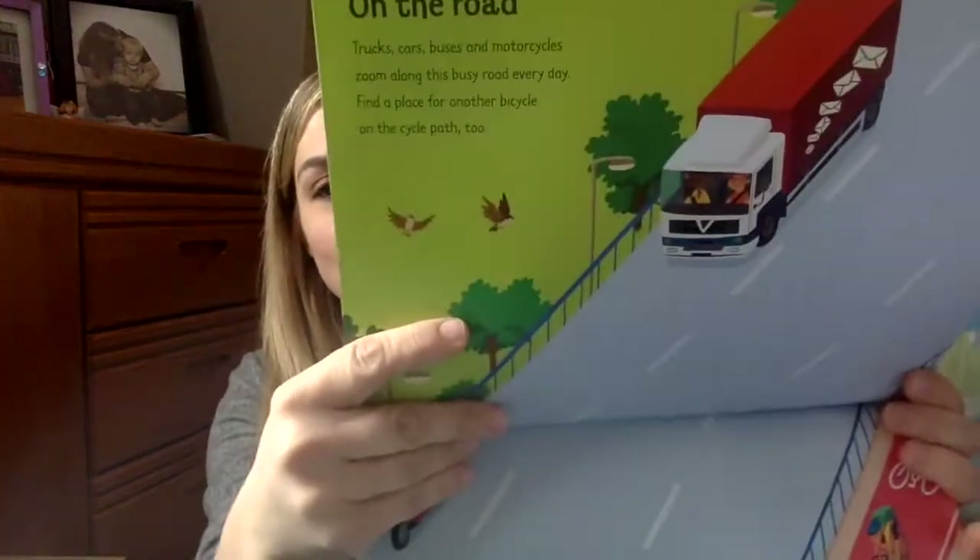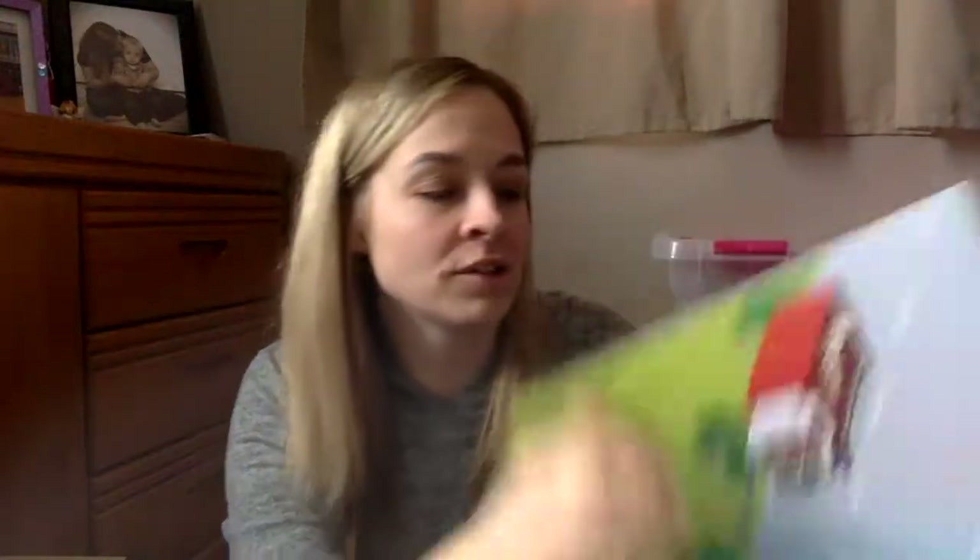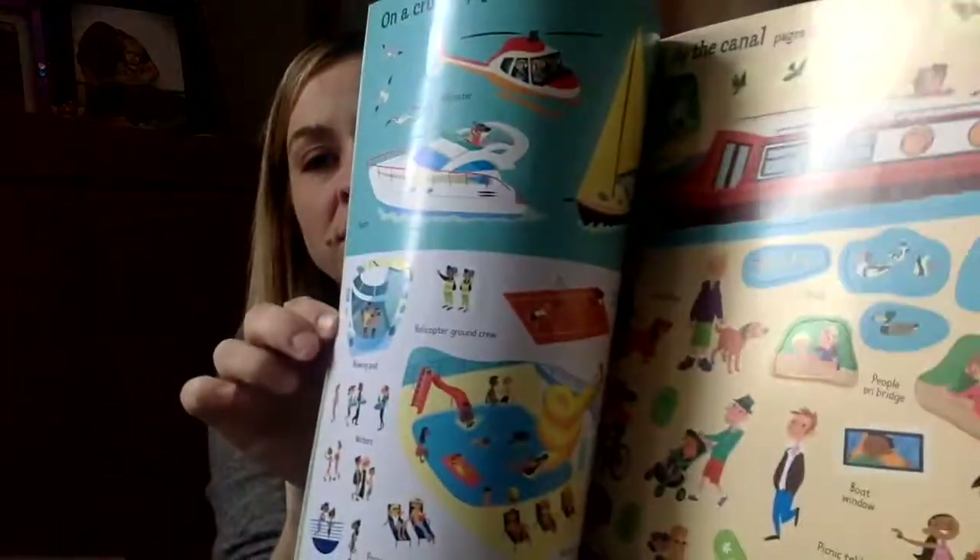These ones are really fun — just all different travel scenes. So here's at the port, here's on the road. Just very simple. They have a little bit of dialogue to them, but they're mostly just very easy sticker books. Add the pictures.